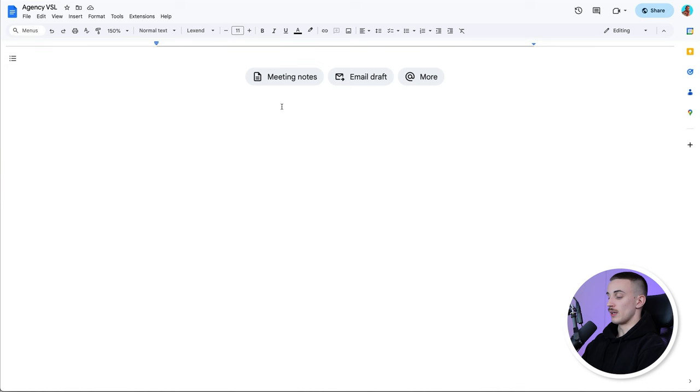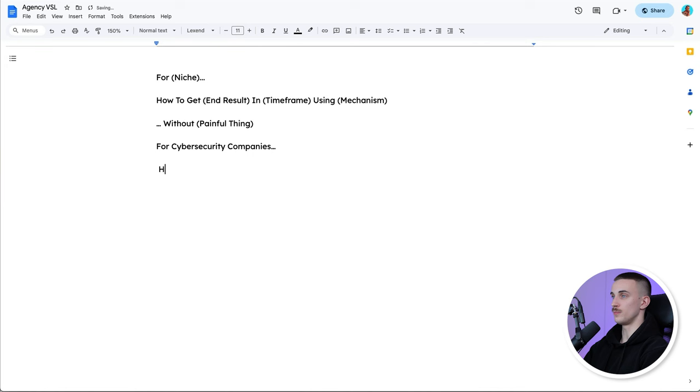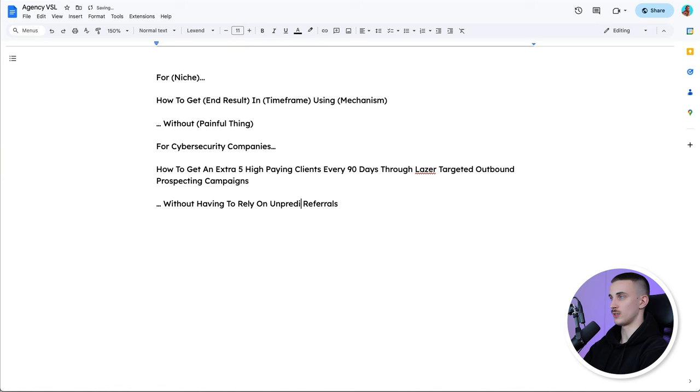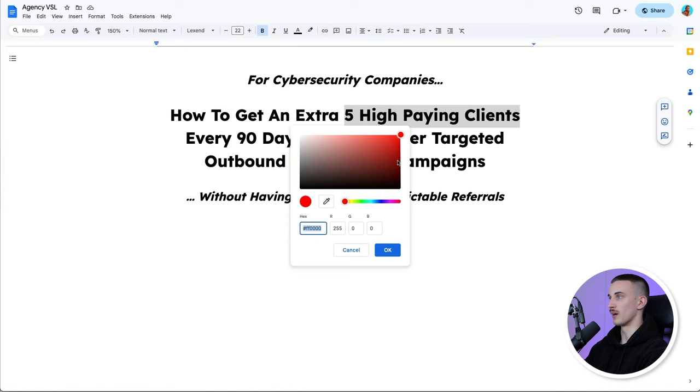We need to start the video sales letter with a big bold claim — the headline. The structure I always like to use is: for [niche], how to get [end result] in [time frame] using [mechanism] without [painful thing]. For example, for cybersecurity companies: 'How to get an extra five high-paying clients every 90 days through laser-targeted outbound prospecting campaigns without having to rely on unpredictable referrals.' This would be our headline — the first thing they see when they open your VSL. You can make all kinds of cool colors to make it pop even more.